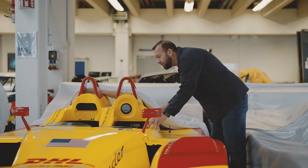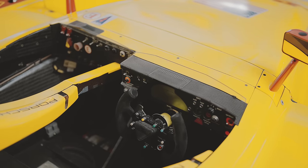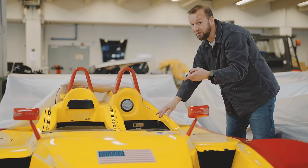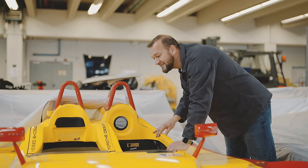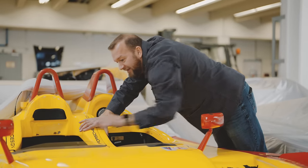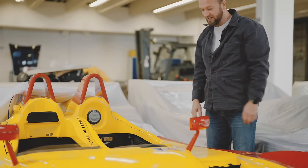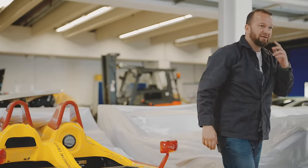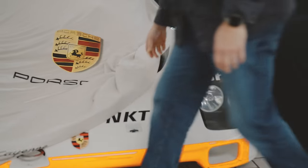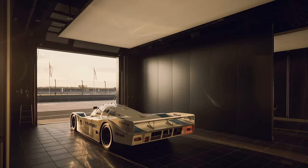That looks mad — look at the steering wheel. You thought Tesla had a yoke steering wheel before anyone else, but they didn't. And it's tiny — like the width of my hand. I didn't realise they looked like that. What else is down here? I don't even know what's under here.